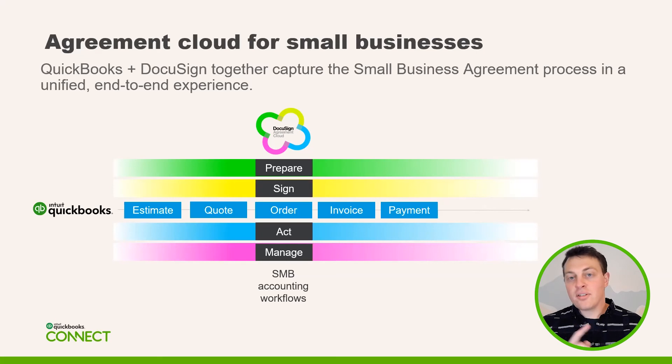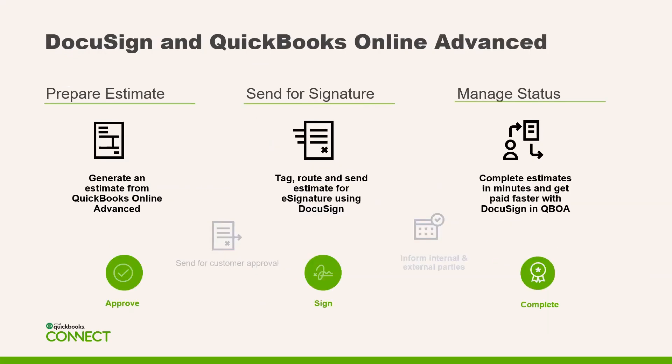What DocuSign is looking to build is the agreement cloud story — DocuSign not just eSignature, but bringing in a lot of our other product lines as well, as far as generating documents, acting on documents, managing documents, and bringing that into the QuickBooks ecosystem. You'll be able to prepare your estimates just as you always do within QuickBooks Advanced, then send them into the DocuSign experience and put them through a document workflow. That allows you to capture signatures from one person or multiple people, track the status, send reminders, and manage all of that right from within QuickBooks Advanced.